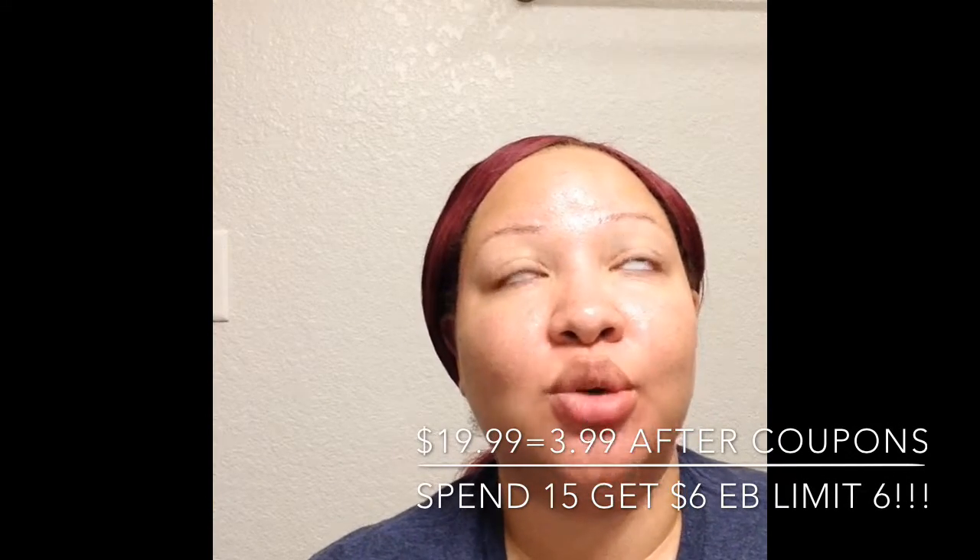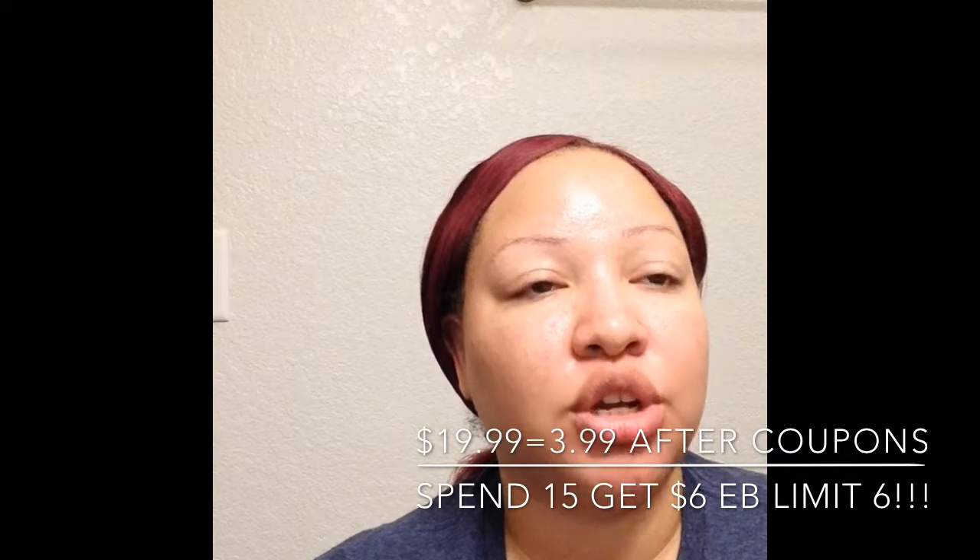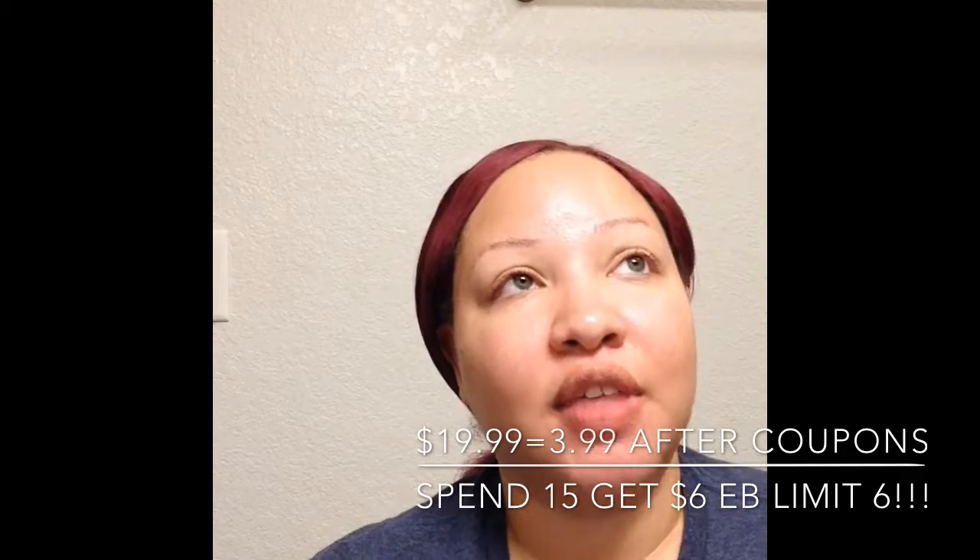So that set was $19.99. On the CVS app, I had a coupon for $10 off Physicians Formula, which brought my total down to $10. Then I had another coupon on the app for $7 off a makeup purchase. So all in all, I only paid $3.99 for this set. Plus, Physicians Formula this week has a deal where if you spend at least $15, you get $6 back in CVS bucks.